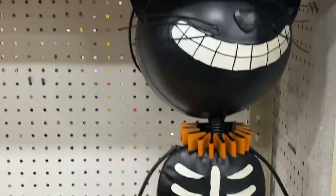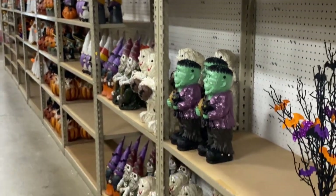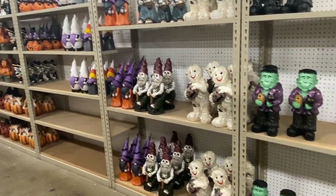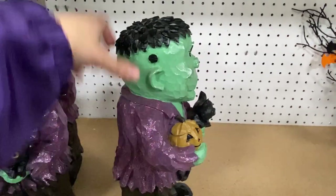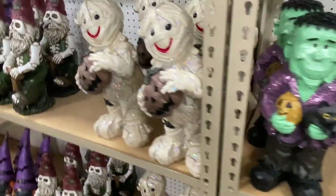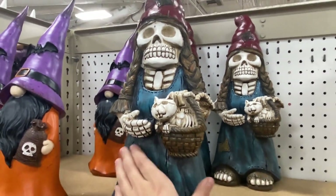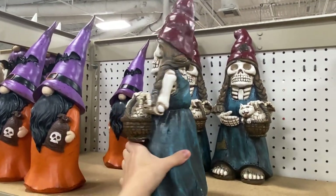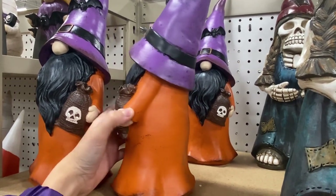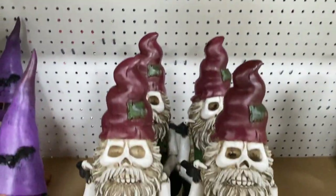It did not take me very long at all to find the Halloween merchandise. Pretty much upon walking into the store, I went around the first corner and spotted it right in front of the registers, only a couple of aisles over from the front entrance. I'm giving a quick overview of the whole row — pretty much all the Halloween-specific merchandise was lining one side of the aisle. Not a whole lot, but it's out and it's coming, guys!